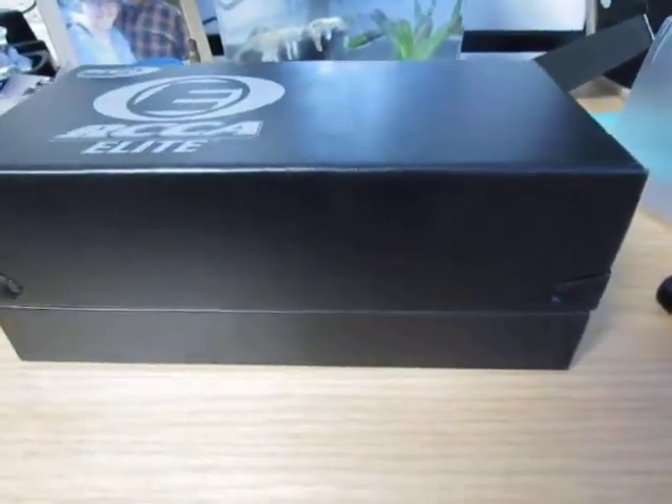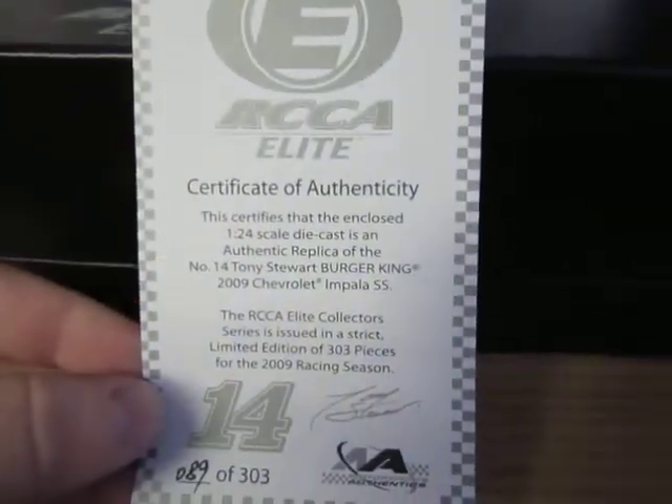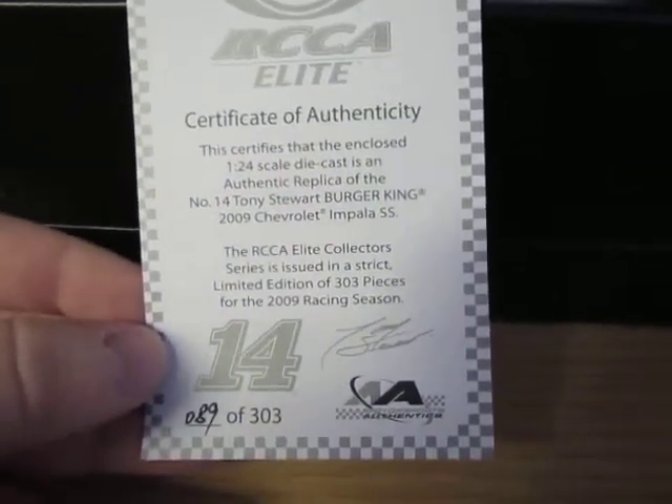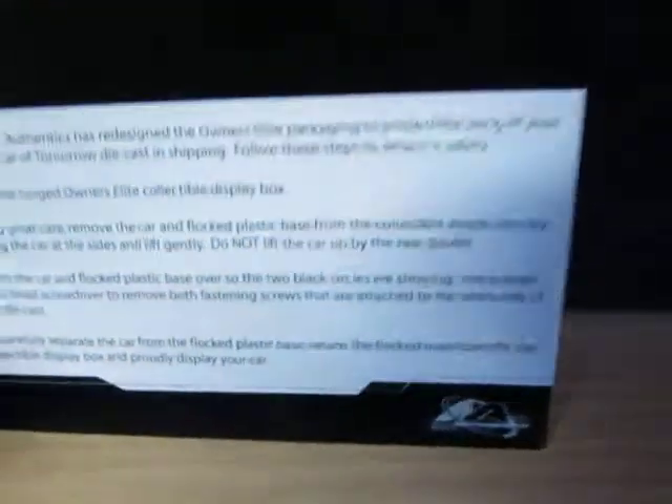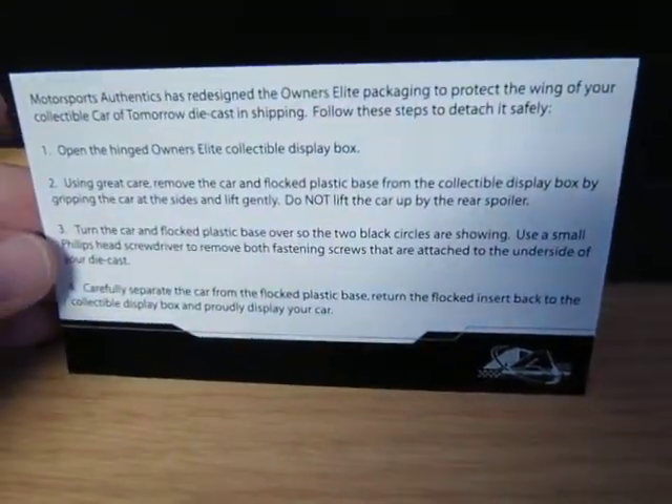Flipping it back around, the things that come with it in the box are of course the certificate of authenticity. Again, number 14, Tony Stewart Motorsports Authentics. I have number 89 of 303. This car is Tony Stewart's 2009 Burger King Chevy Impala — the first year of Stewart-Haas Racing, and he got the win at Daytona in this car.